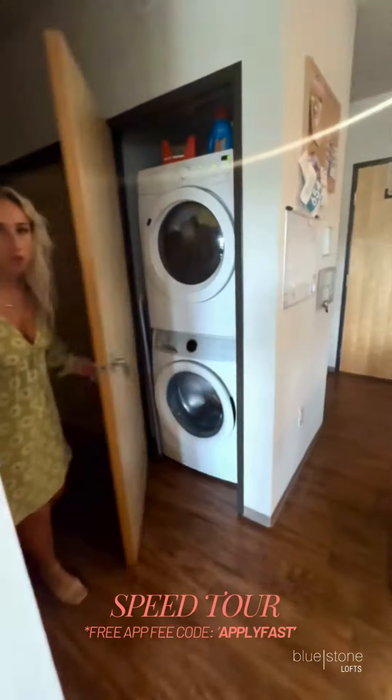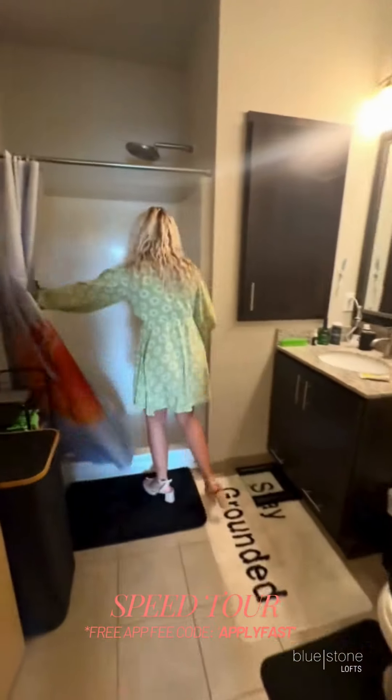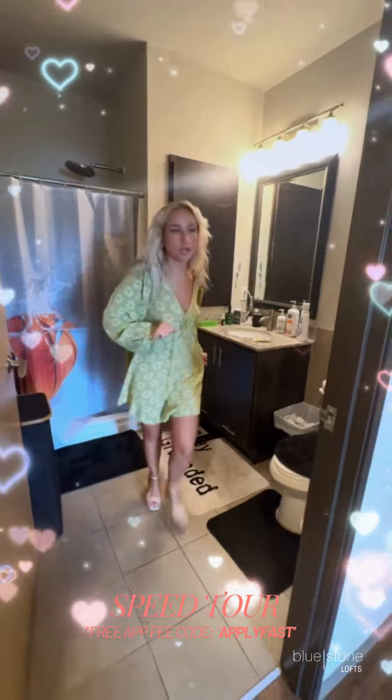I know your clothes are dirty — wash them. Shower. Mirror, because you're obsessed with yourself.